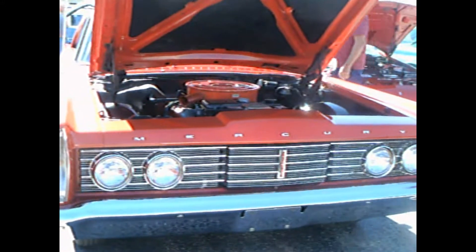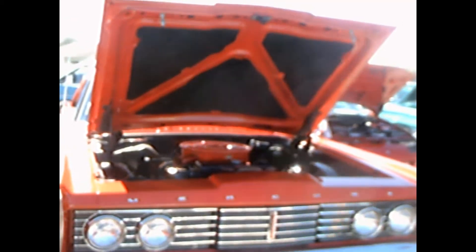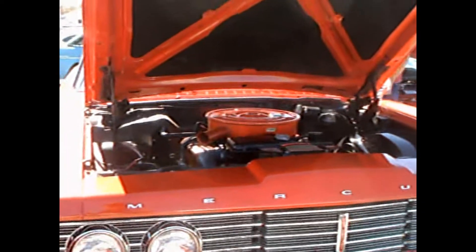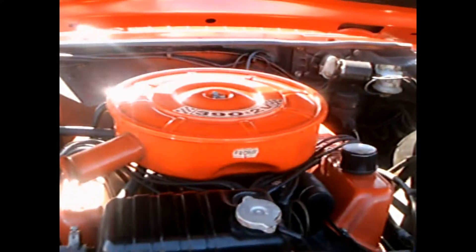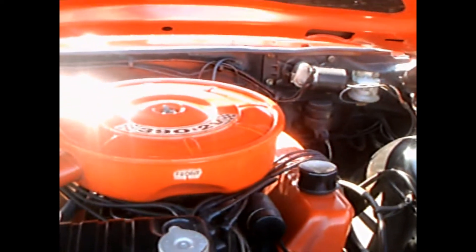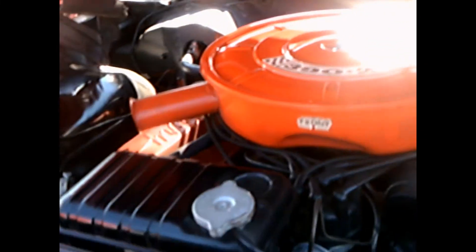This is a 1965 Mercury Montclair Marauder — beautiful car. It's the first of the Marauder series, with a 390 two-barrel carburetor. They also were available with the 406 and with the 427. Three-speed manual, four-speed manual, and three-speed automatics were all available on this car.